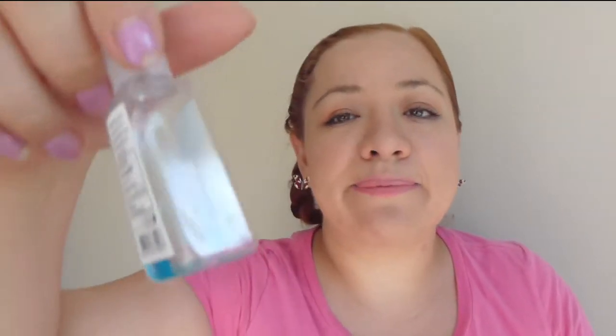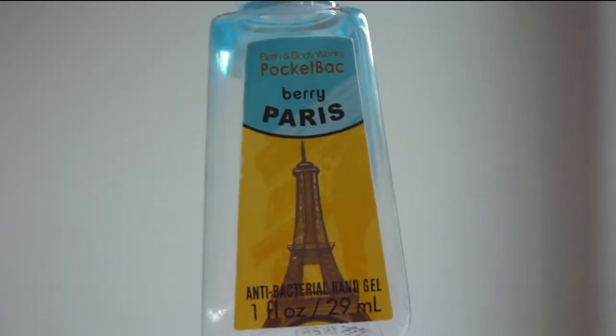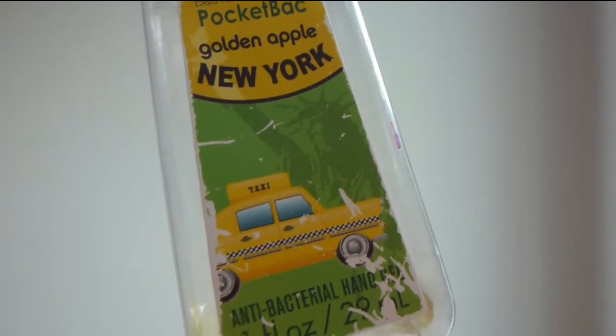I also have hand sanitizers from Bath & Body Works — the first one is Berry Paris and the next one is Golden Apple New York. I already have a couple more in different scents. I love these; they have really nice scents.